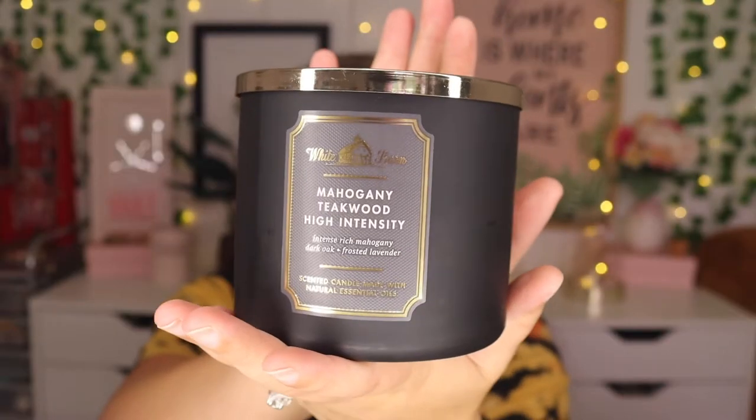Then I got a repurchase of the Mahogany Teakwood. We had a small single-wick candle of this that's pretty much almost out because me and my fiancé both love this scent — it's one we can agree on burning in our house. This literally just smells like Abercrombie. Like this is the scent of Abercrombie. Some people don't like it but I'm obsessed with it.